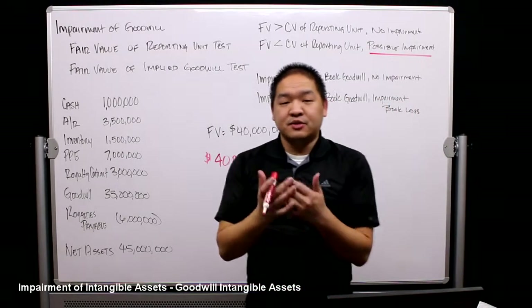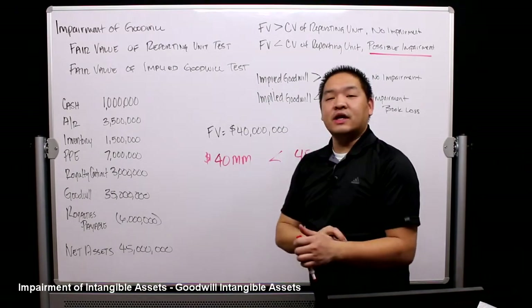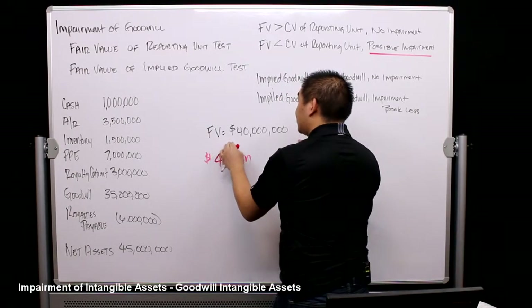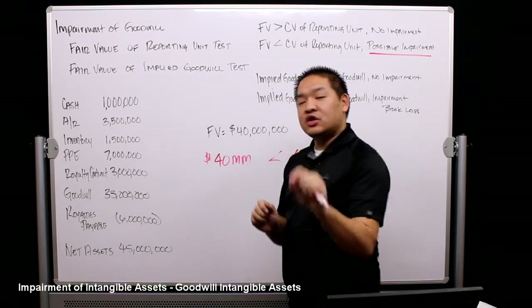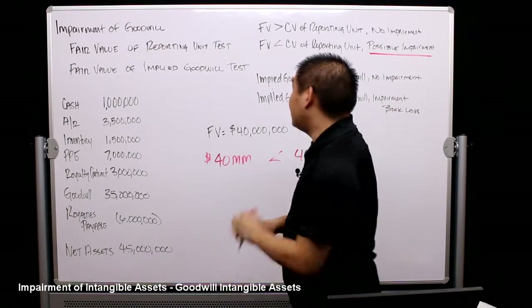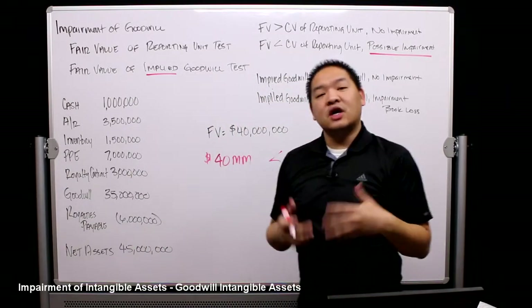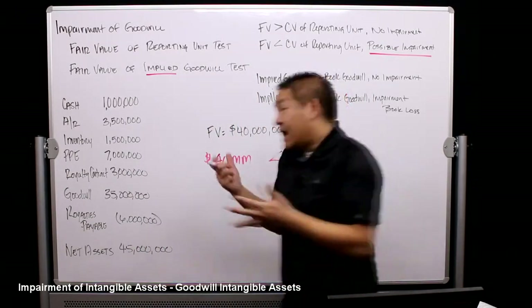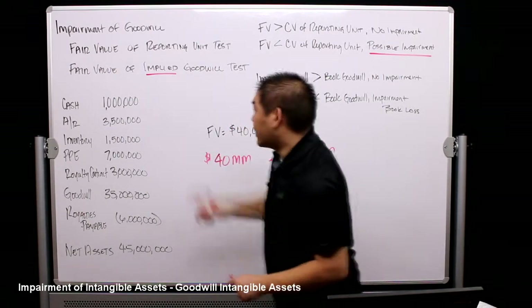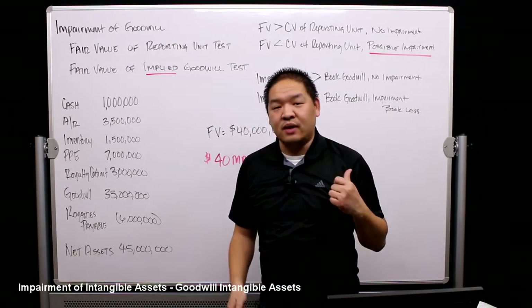With the possible impairment, we go on to the implied goodwill test. We're going to figure out, based on the fair value number, what goodwill would be — that gives us the implied goodwill. So let's say we were buying Sony. If we're buying Sony, we're going to buy their cash — and I know it sounds weird because we're going to pay them $40 million in cash and they're going to give us back $1 million.